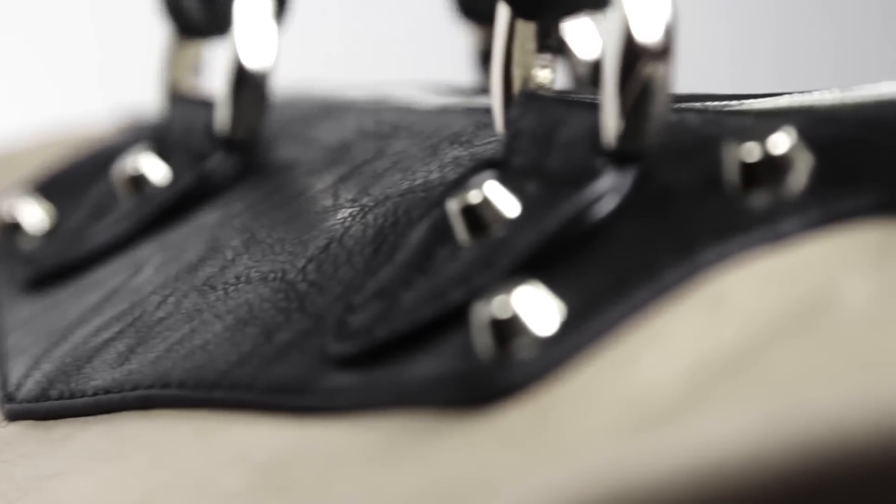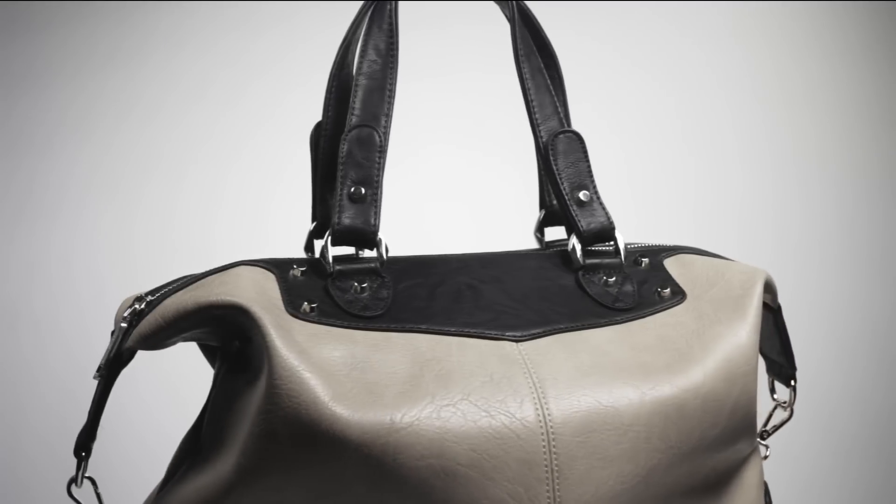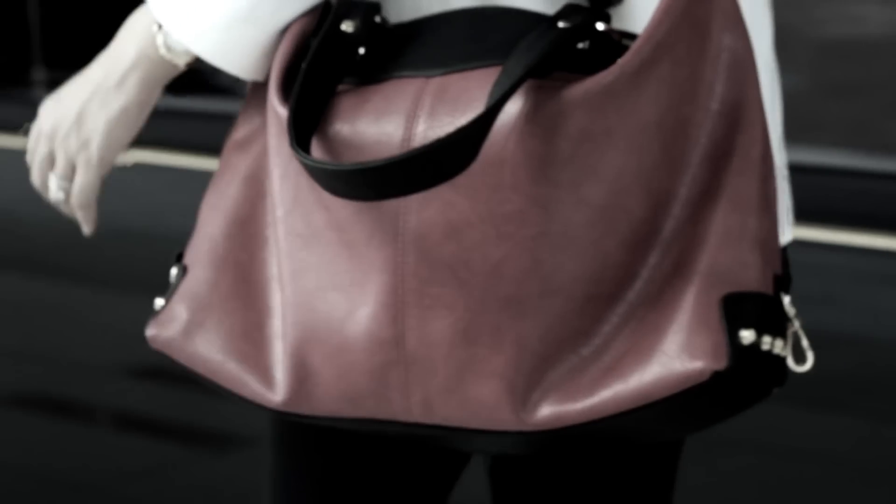So it all started with Sofina 1, and then Sofina 2, and now the Sofina fever continues with Sofina 3. I really wanted Sofina 3 to be a bag that every girl can use — from work, to play, to going on dates.